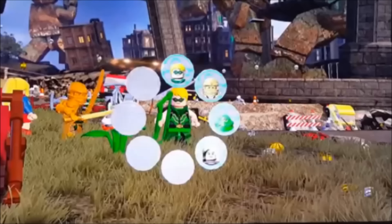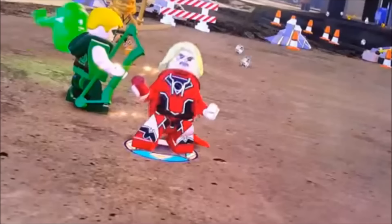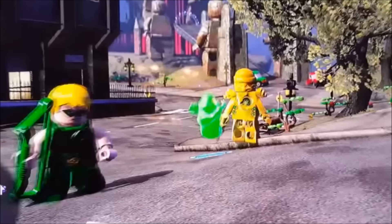Over the weekend, somebody on YouTube called LEGO Vids released a video of gameplay featuring Supergirl and Green Arrow in LEGO Dimensions. It seems like Supergirl's ability is to turn into Red Lantern, which is actually really cool. He also has gameplay for Lloyd and Slimer.